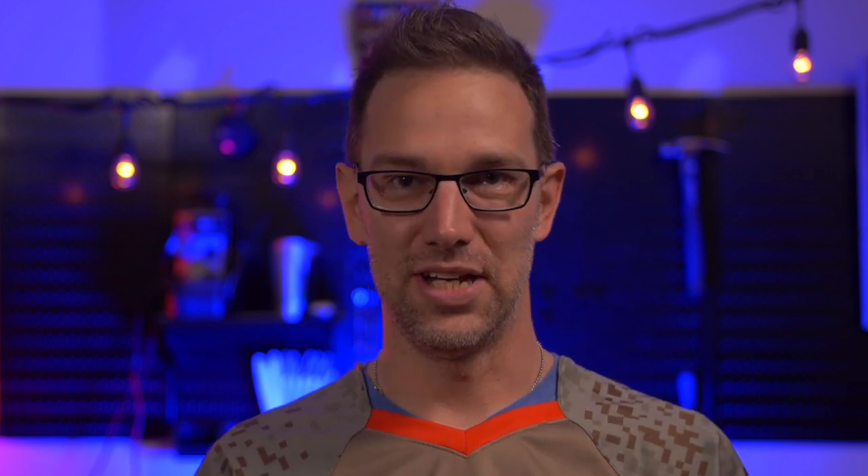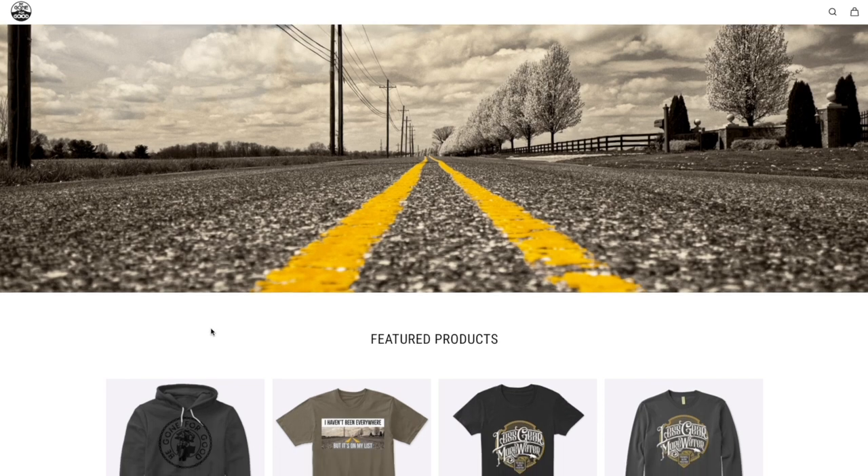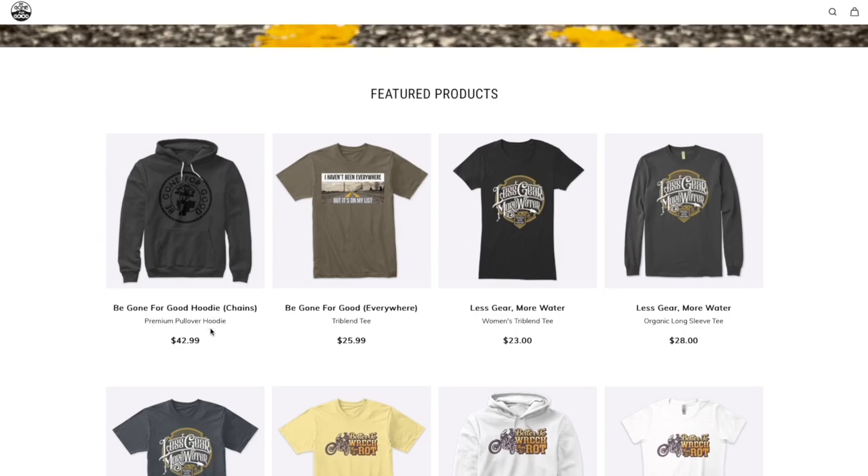First off, there's t-shirts out there. Be Gone For Good has their own t-shirts — you can find links down in the description. Some really cool stuff to support the channel, but there are also websites like Teespring where you can make your own shirts. So if you just want a picture of you on your bike, or the last trip you took, or some quippy little saying, you can put it on a t-shirt and have it for yourself. Just get some shirts branded for your own stuff or for somebody's stuff that you like.